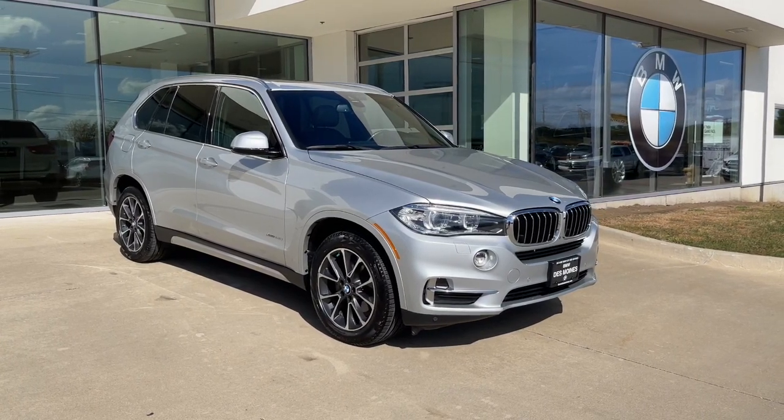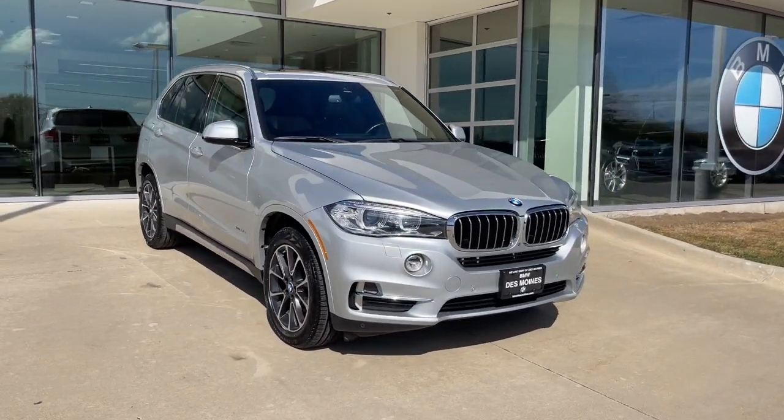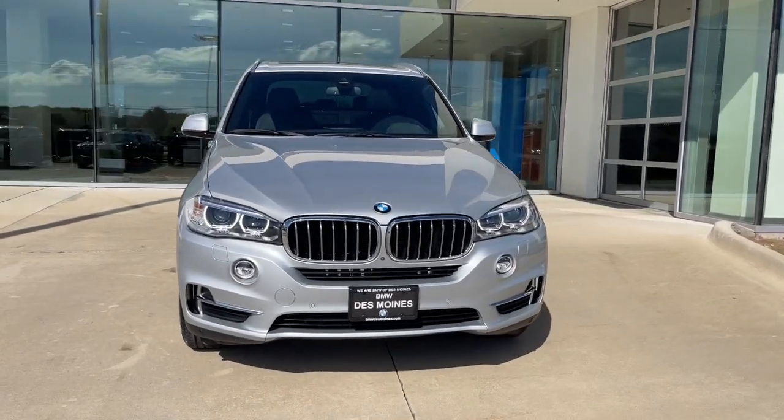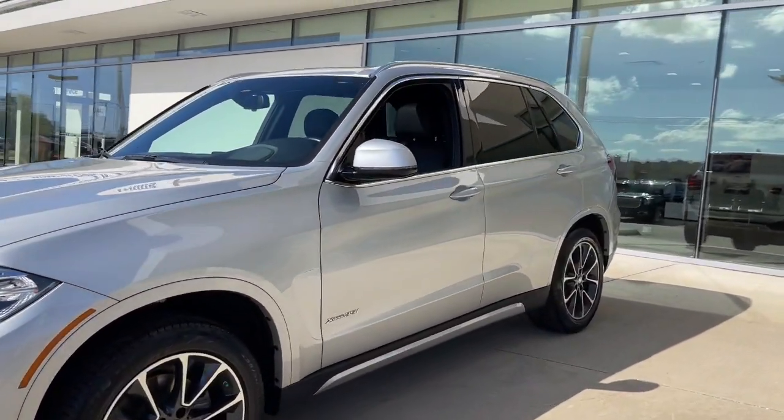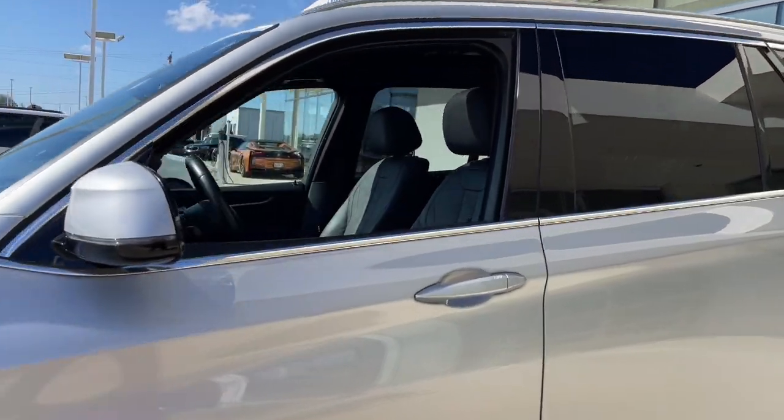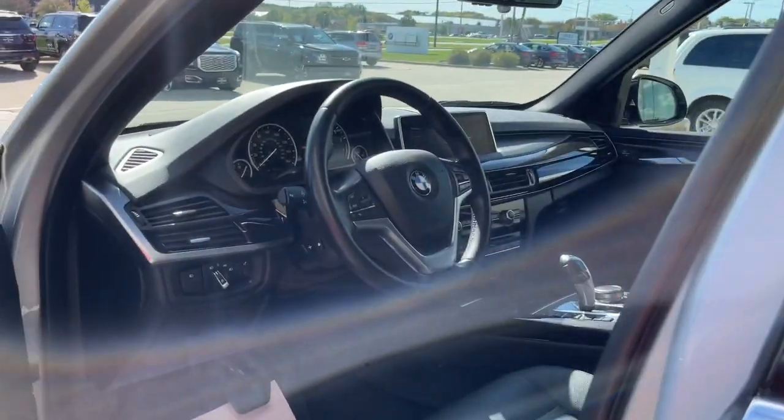Check out this 2017 BMW X5. This vehicle is an outstanding buy with fewer than 50,000 miles on the odometer. The X5's advanced engineering, performance, and technology breathe confidence into every drive.